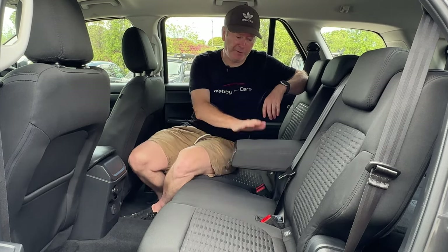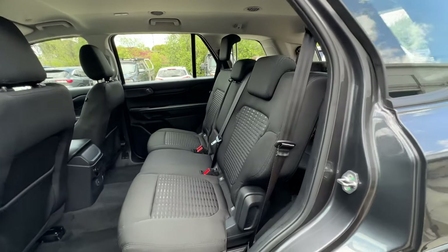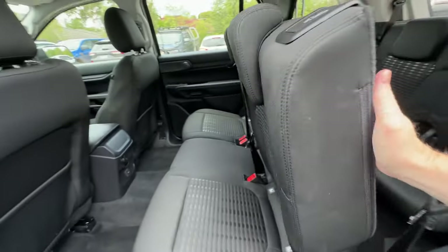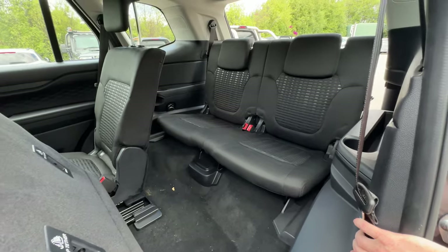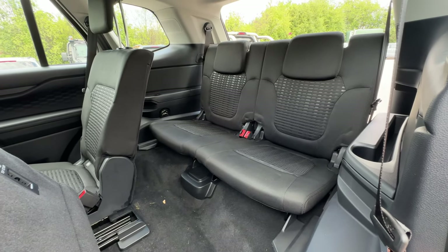There's a fold-down centre armrest with pop-out cup holders. The outer two seats in the middle row have ISOFIX mounting points, and all three middle row seats have tether points — as do the optional third row seats. To access the third row from the passenger side, lift the lever on top of the seat and it will tilt and slide forward simultaneously, creating a good-sized gap to climb through. It's a very practical family car, with decent space in the third row for small children or smaller adults.